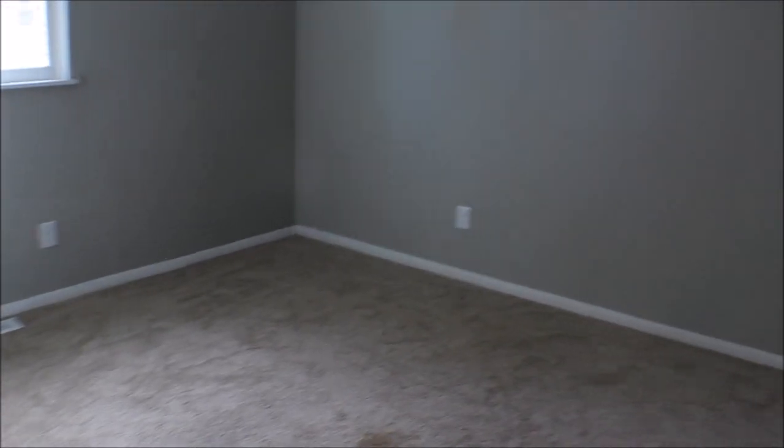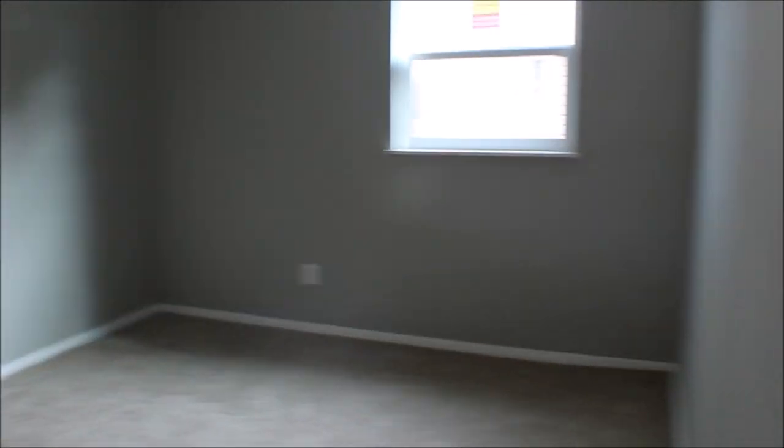All new windows throughout the house. Bedroom number three has double closets and new carpet.